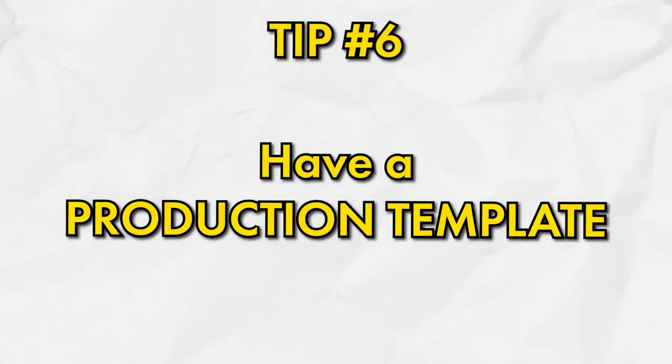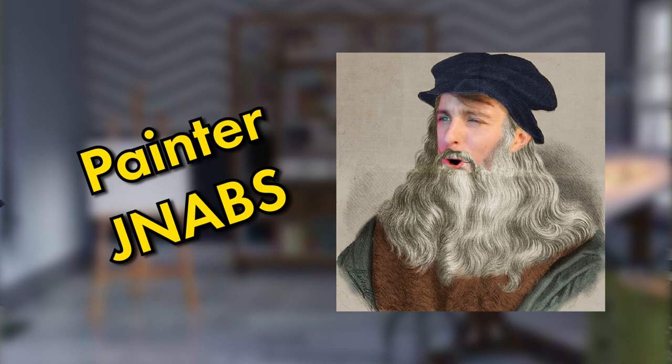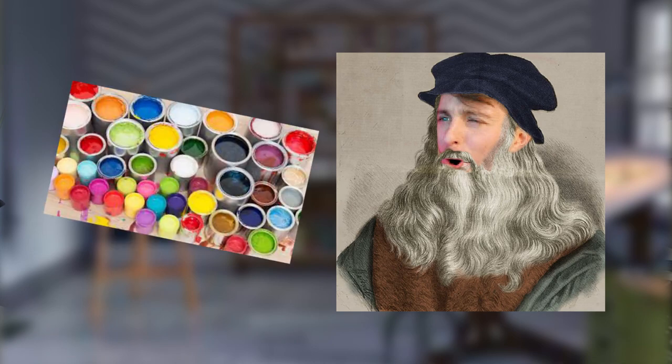Number six is to have a production template. Some people think having a template restricts creativity, but in my eyes it does the exact opposite. I like to think of myself as a painter who wants all their paint available at all times. In this case, my paint is my presets, my plugins, and certain mixing chains that I like to use — all right at my fingertips.